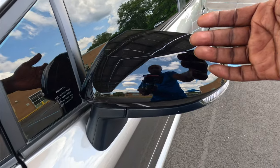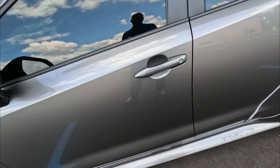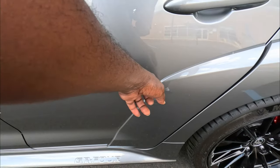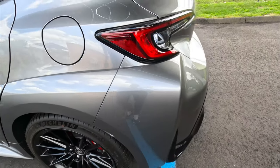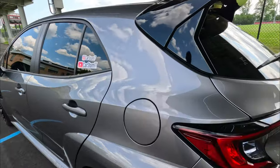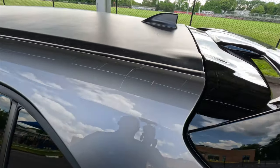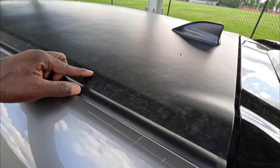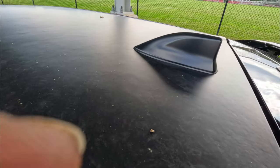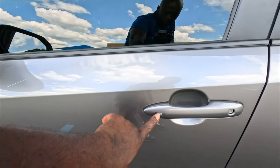These side vents are also functional. Can't forget the nice GR badge. The Circuit Edition also comes with gloss black mirror caps — there's a tiny LED turn signal in there. You also have the GR4 stamp to let you know this is all-wheel drive, and there's an added fender bulge that fades all the way to the back. I really like those tail lights — everything is LED. Then we have more gloss black, which is an option on the Core but standard on the Morizo and Circuit Edition.